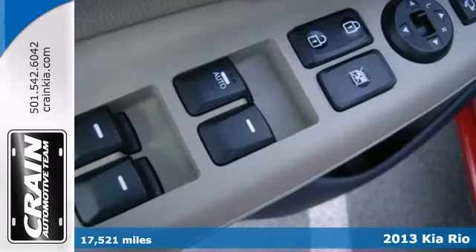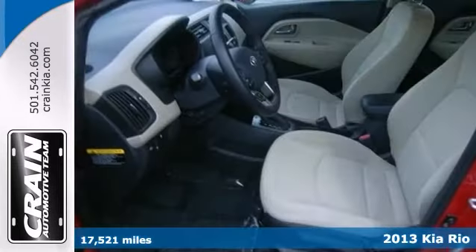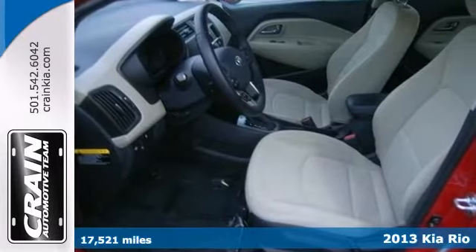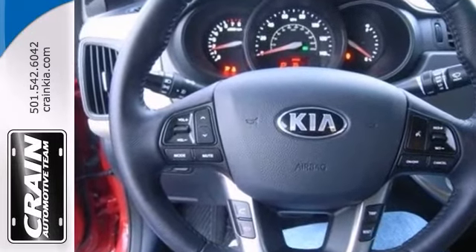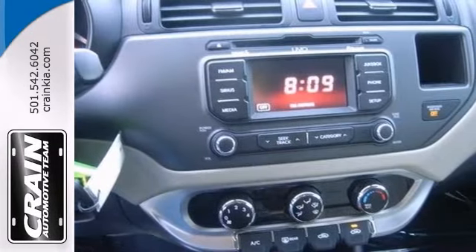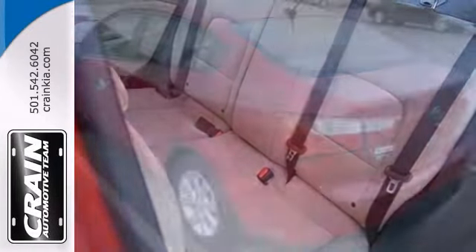Here's a one-owner 2013 Kia Rio EX that comes with a Carfax buy-back guarantee. When it comes to high fuel economy, plenty of versatility and great looks, this vehicle can't be beat. Its superior fuel efficiency is proof that not all vehicles are created equal.